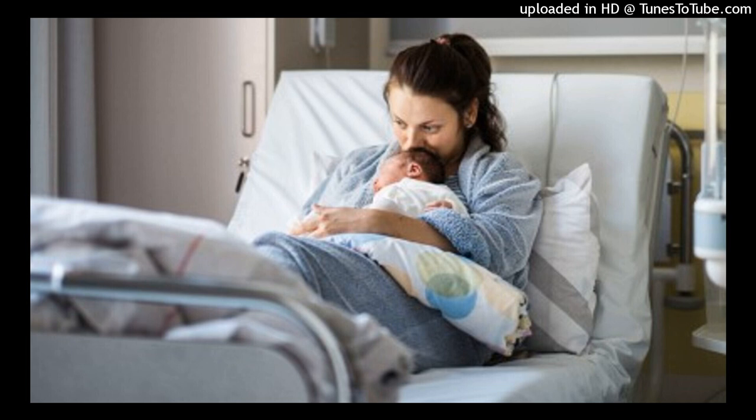Oral anticoagulants are associated with many clinically significant drug interactions. Emphasize the importance of keeping the healthcare provider informed about any medication she takes. Caution the woman that common over-the-counter medications, such as aspirin and other non-steroidal anti-inflammatory drugs, increase the risk for hemorrhage. Explain that many herbs and dietary supplements may affect the potency of anticoagulants, and the woman should check with her healthcare provider before using them.